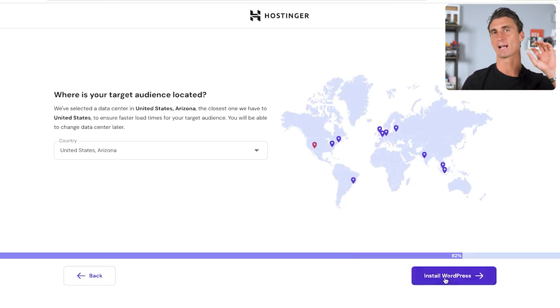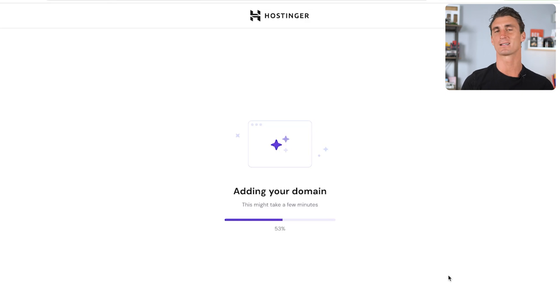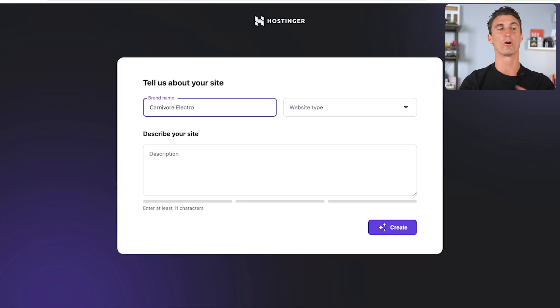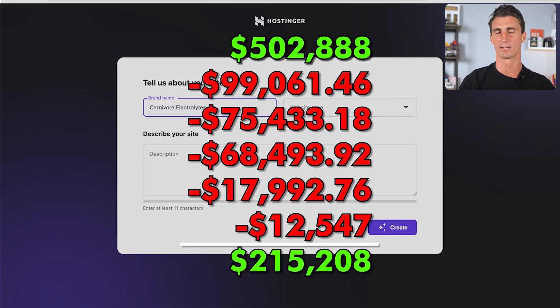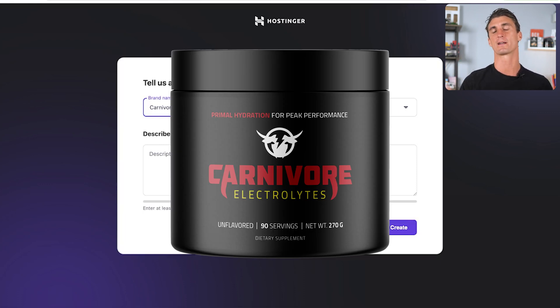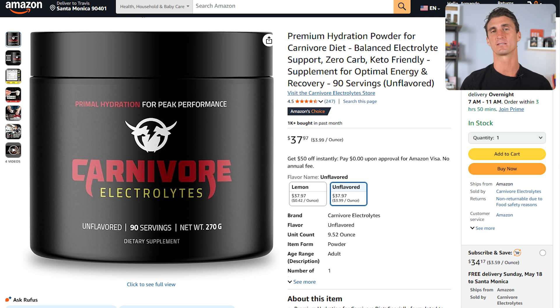Hostinger will ask what your target audience is — since I'm in the US and most of my customers are there, I'll put the US. Hostinger then installs WordPress, which doesn't take long at all. After installation, the AI builder asks what your website is about: your brand name, website type, and a description. For brand name I'll put Carnivore Electrolytes — a product that has done around $400–500K in sales and $200K in profit on Amazon in about a year.